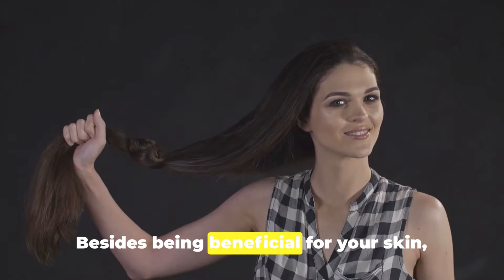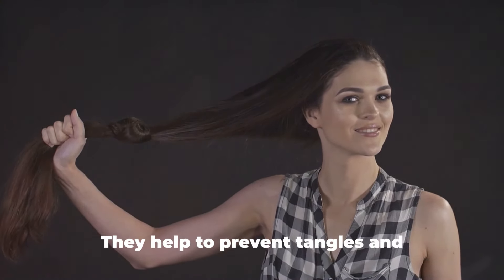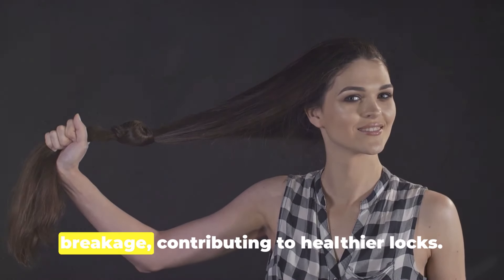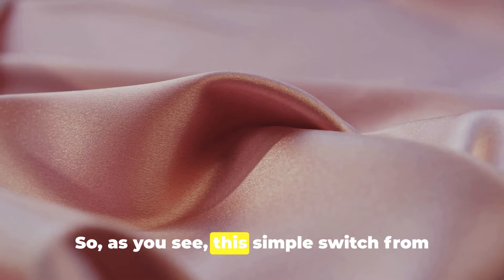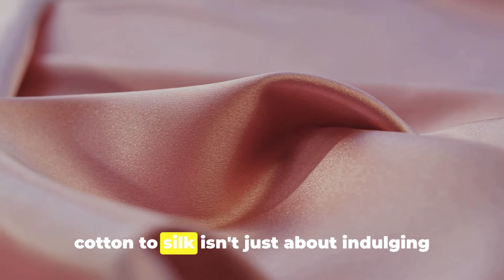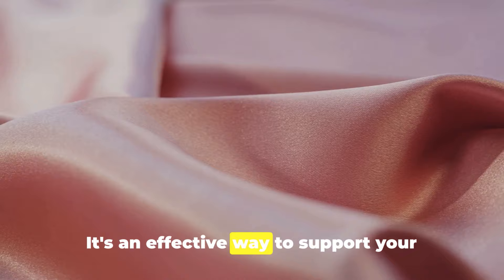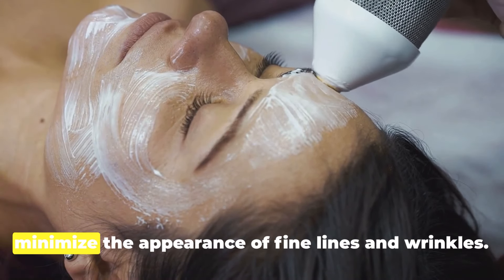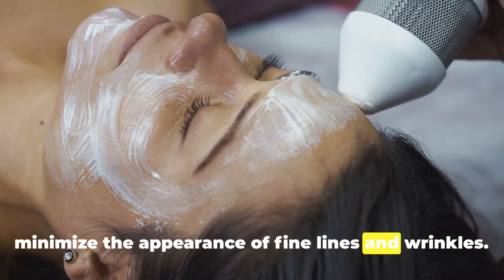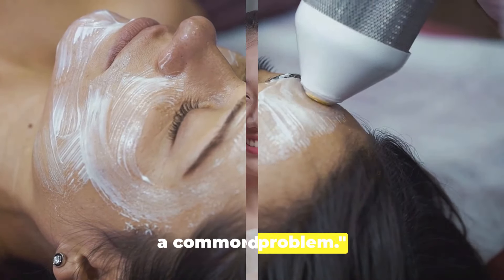Besides being beneficial for your skin, silk pillowcases are also a treat for your hair — they help to prevent tangles and breakage, contributing to healthier locks. This simple switch from cotton to silk isn't just about indulging in a bit of luxury. It's an effective way to support your skin's natural moisture balance and to minimize the appearance of fine lines and wrinkles. A silk pillowcase: an elegant solution to a common problem.